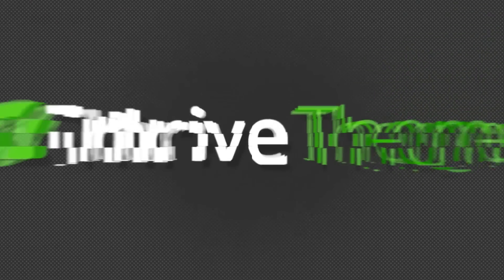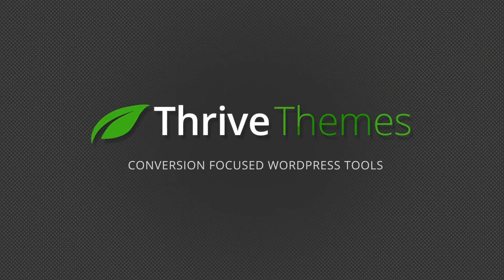Did you know five seconds in internet time is equivalent to 2.5 hours in real time? Hi, I'm Stephanie from Thrive Themes, and that previous statement was 100% scientifically incorrect.